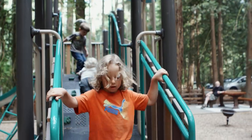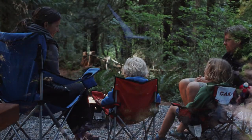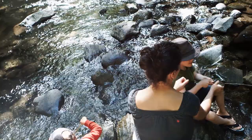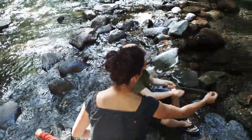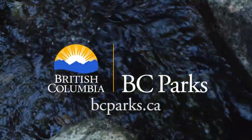Whether your children are playing on the new playground, exploring the beautiful River Valley, or just hanging out by the campfire, Goldstream Provincial Park is a great place for everyone all year round. Check out the BC Parks website for more information or to reserve your spot.